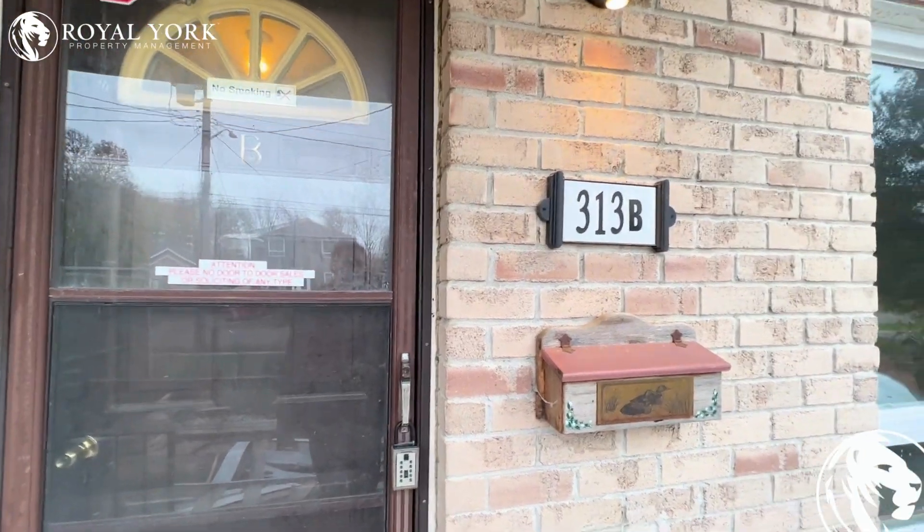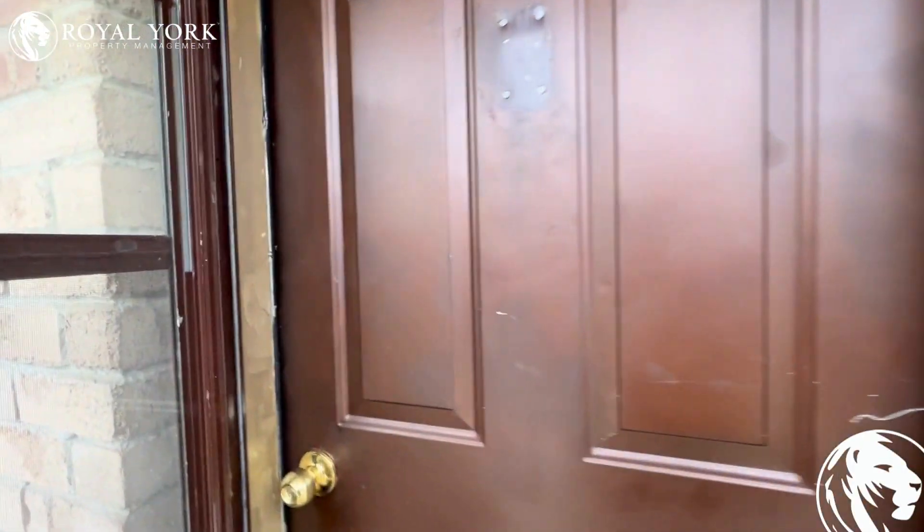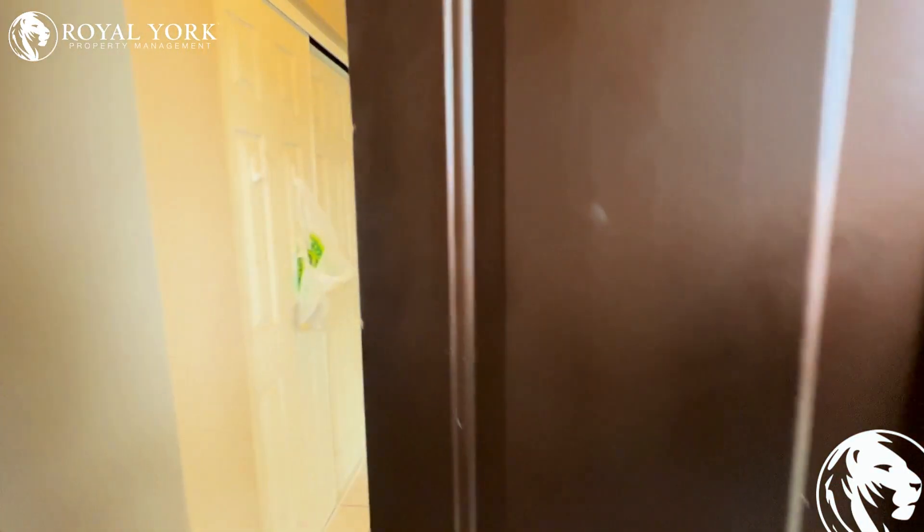Hi, welcome to 313B Great Street, located in Bradford, Ontario. This is a beautiful two-bedroom home. Let's take a look inside.